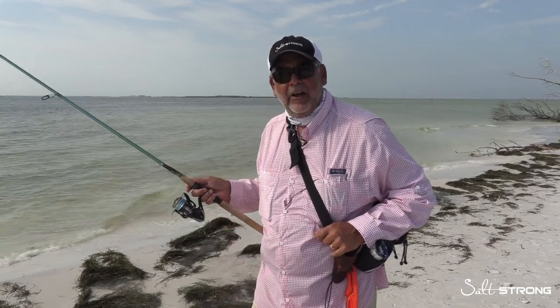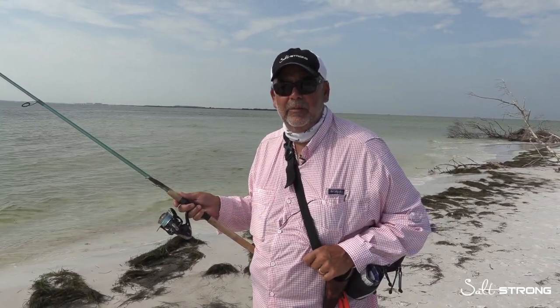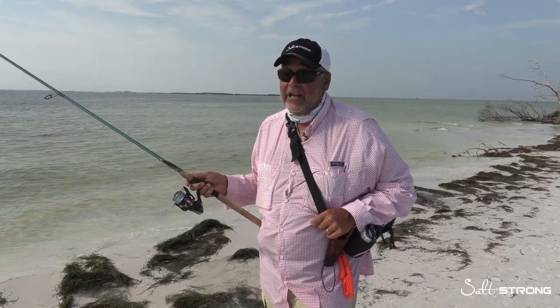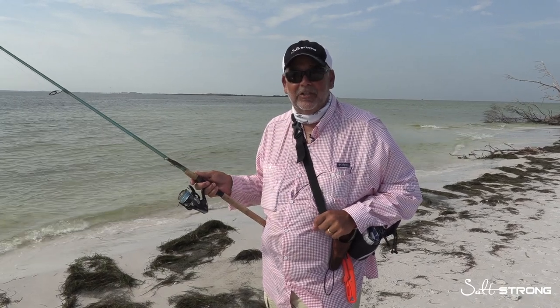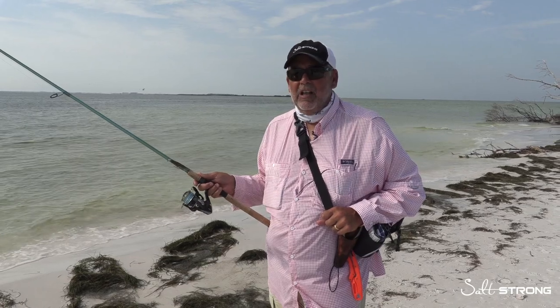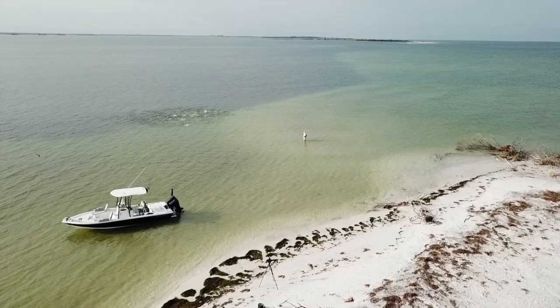A lot of people are asking about beach fishing in the summer, specifically about snook, which is probably the number one target and when they're most plentiful. I love getting out on the beach as a wade fisherman or shorebound angler. There are lots of beaches to fish and many may look featureless, but you're looking for the same things you would anywhere you're targeting fish.